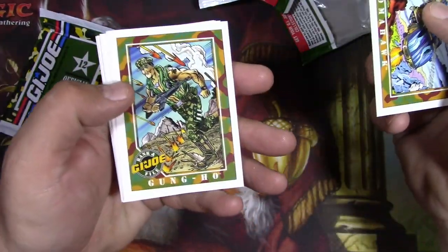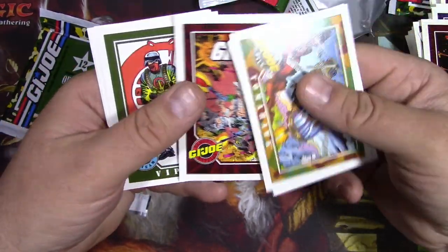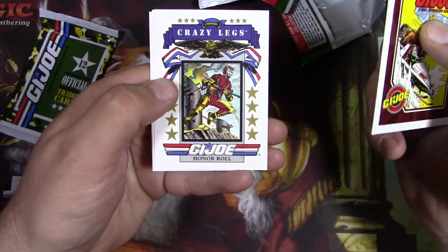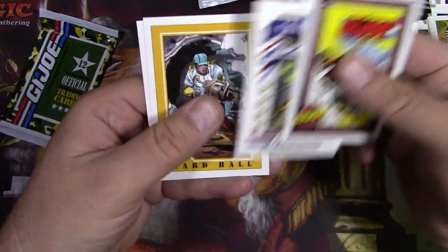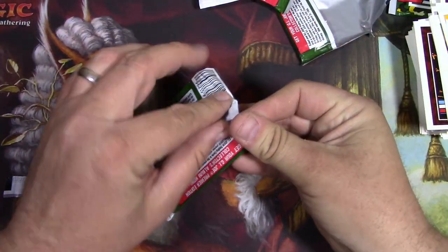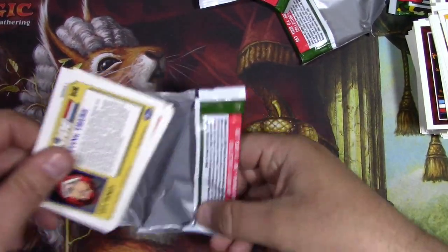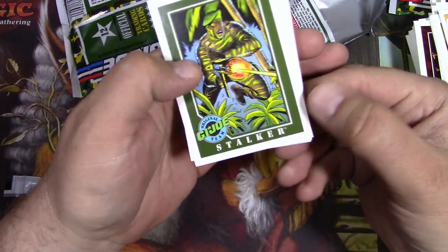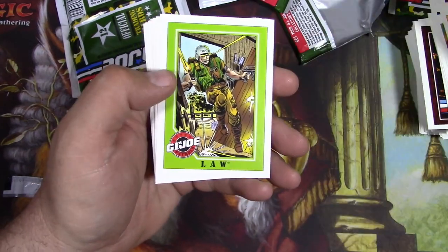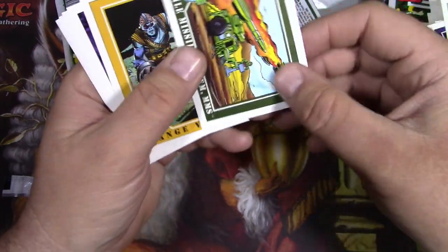Tomahawk. Gung Ho. Sky Creeper. Viper. More covers. Crazy Legs - he's like a paratrooper, I remember him. Hardball. Spirit. Alright, one more pack. Stalker. Comic cover. Law - didn't he have a dog with him as well? Mobile Missile System, the MMS. Range Viper - you know he's bad, he's got like a skull face. He's definitely not like one of the heroes.